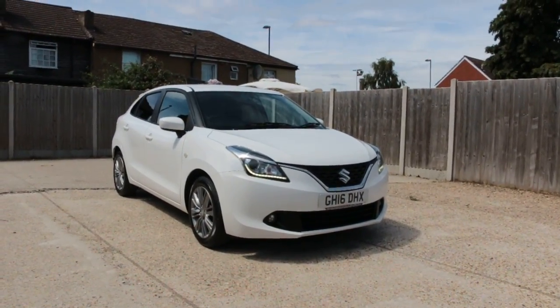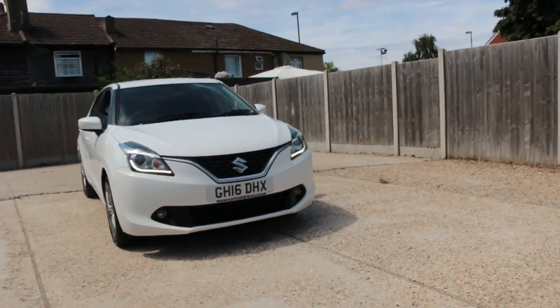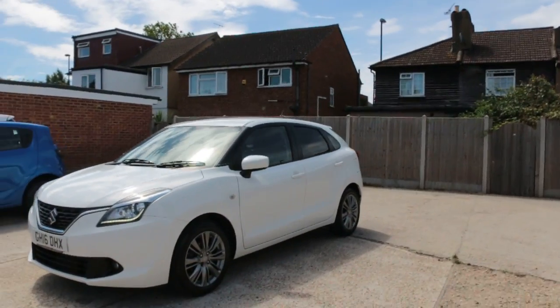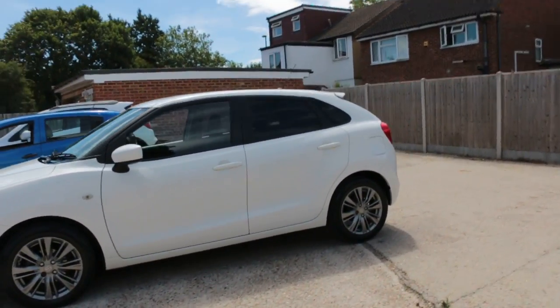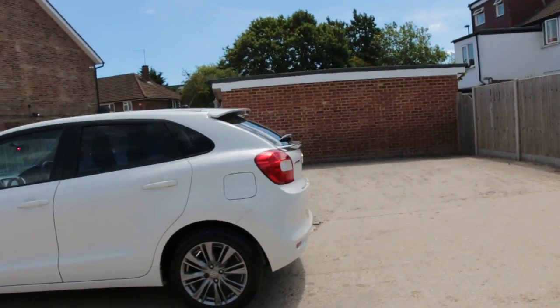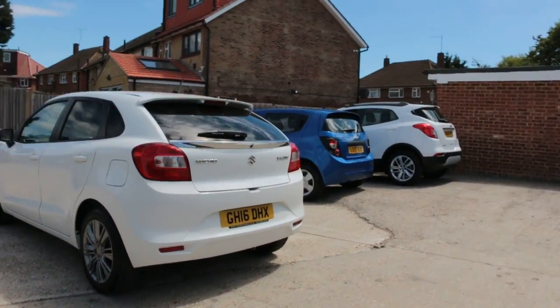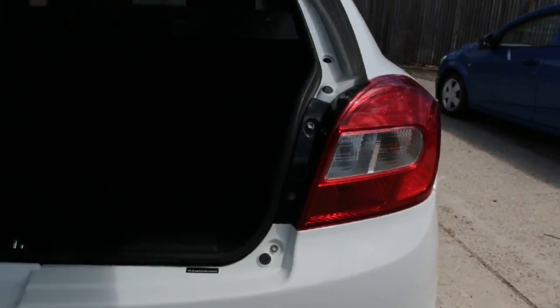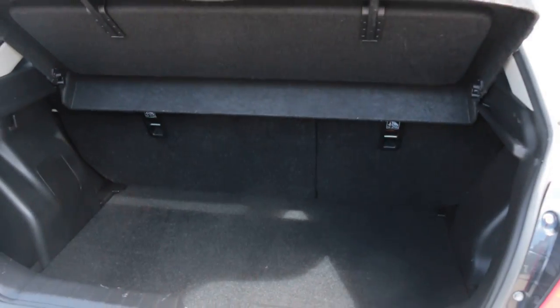Now available, a McCarty car — Suzuki. It has front daytime running lights, privacy rear glass, a reversing camera, and split folding rear seats.